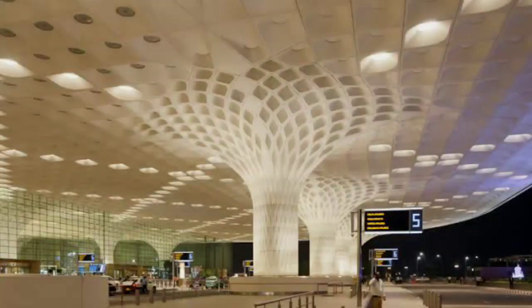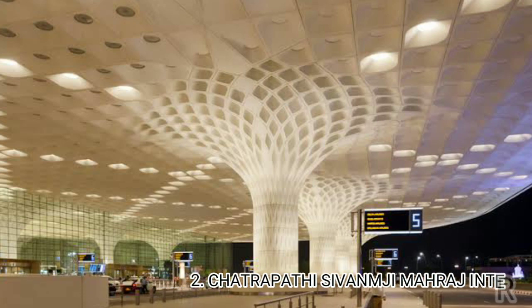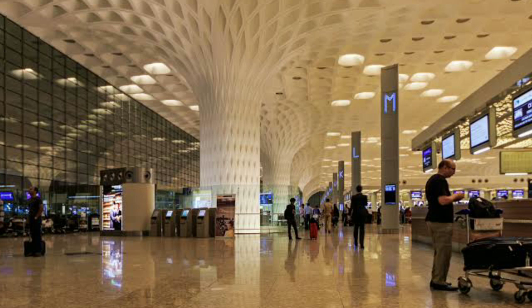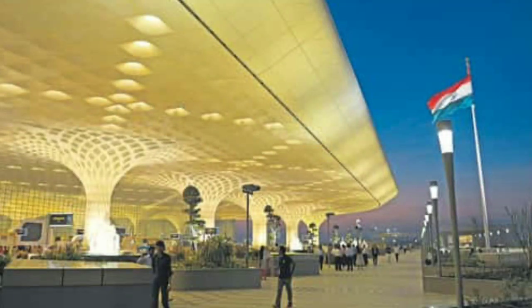Number 2 airport is Chhatrapati Shivaji Maharaj International Airport in Mumbai. This airport is built on 1,850 acres. It handles 950 aircraft daily with 1,000 flights taking off and landing all day, serving 40 million passengers annually. Facilities include restaurants, cafes, medical services, and free Wi-Fi.